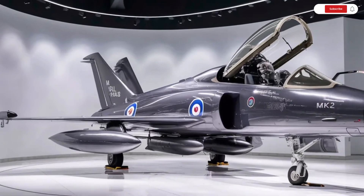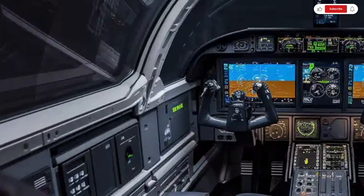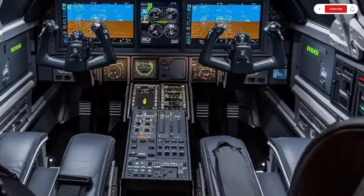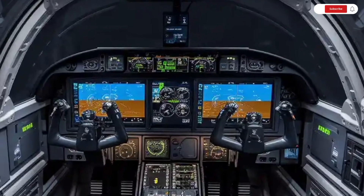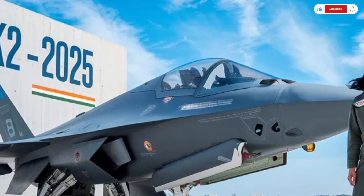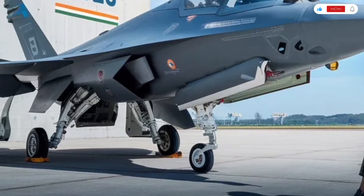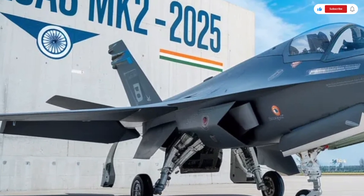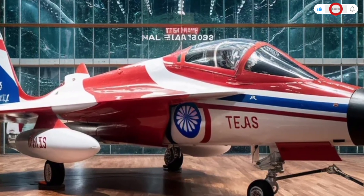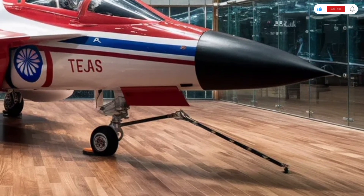The aircraft can carry a payload of up to 6.5 tons across 11 hardpoints, which means it can be armed for a wide range of missions — from air superiority and ground attack to reconnaissance and maritime strike operations. The avionics and radar systems are just as advanced as its flight capabilities. It's equipped with an active electronically scanned array (AESA) radar, capable of tracking multiple targets simultaneously while maintaining a lock-on for guided missiles. The jet also features advanced sensors, infrared search and track systems, and an integrated electronic warfare suite for self-defense. This system can detect, jam, and counter enemy radar signals, ensuring survival even in hostile airspace. Weapon compatibility is another major highlight — the Tejas MK2 can carry a mix of indigenous and international weapon systems, including Astra Beyond Visual Range missiles, laser-guided bombs, anti-ship missiles, and precision-guided munitions.